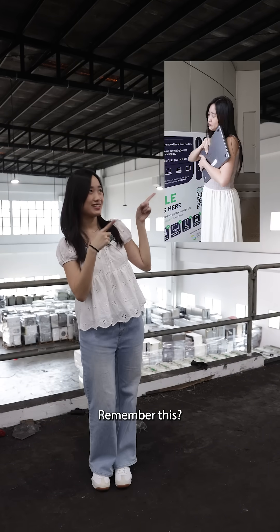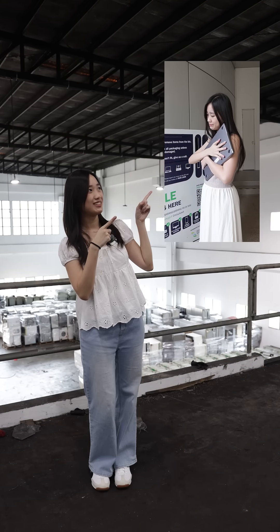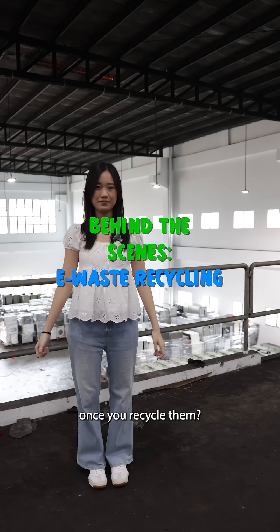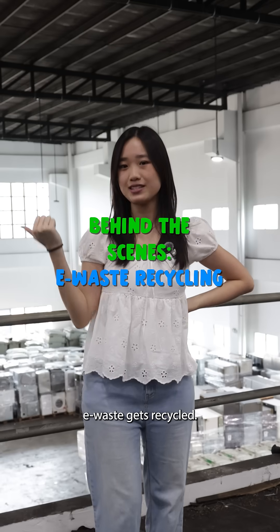Hi! Remember this? Ever wonder what happens to your e-waste once you recycle them? Today I'm here to see how e-waste gets recycled.